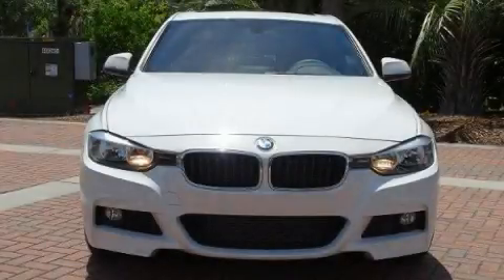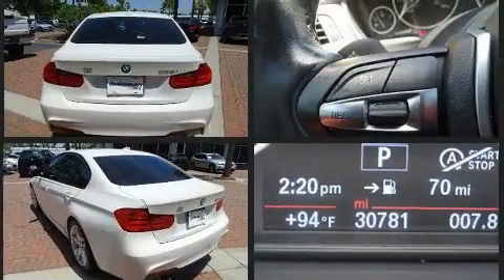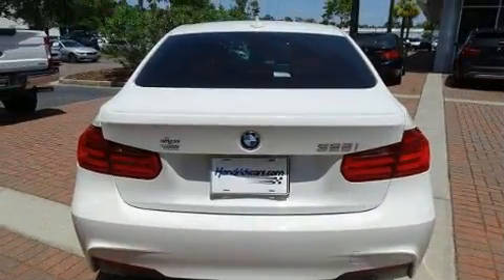Here's a great deal on a 2015 BMW 328i with just over 30,000 miles on the odometer. This four-door sedan prioritizes comfort, safety, and convenience. Performance and efficiency are both prioritized thanks to the two-liter four-cylinder engine.